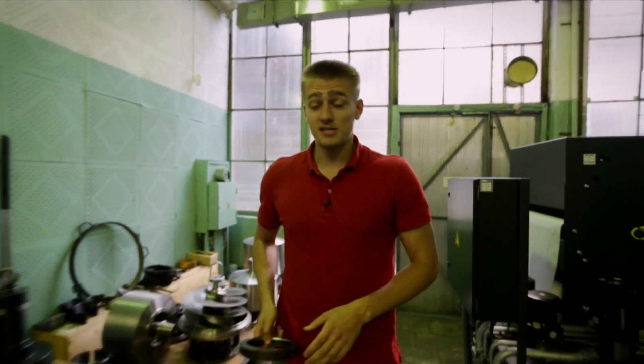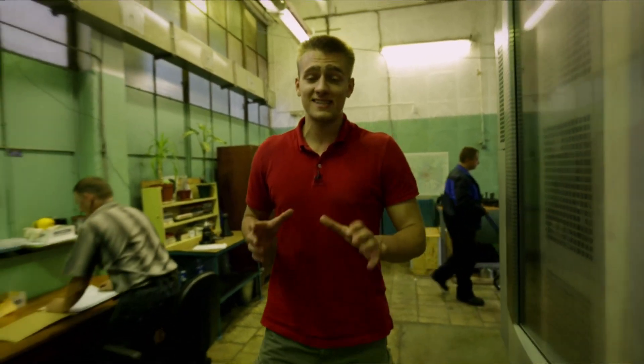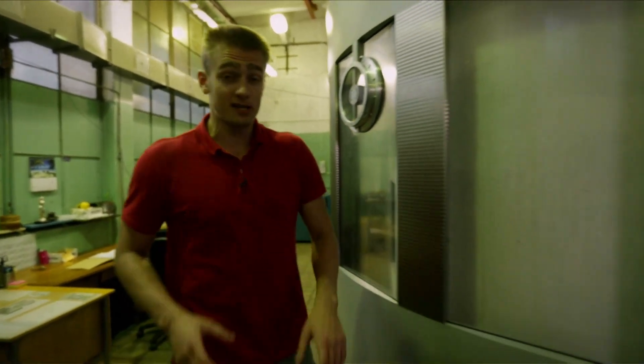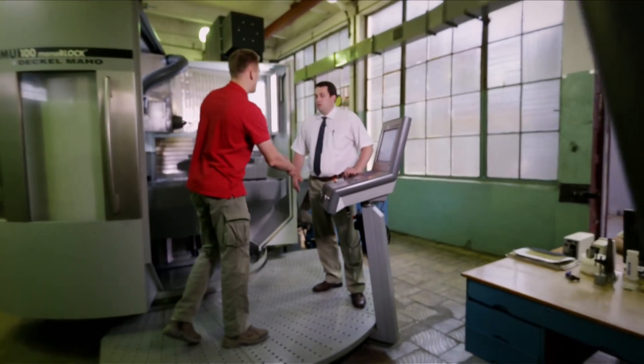This is production plant number 222, where parts and individual components for the rocket engines are produced. More than 50 machines of various types and functions, along with hundreds of manufacturing operations, are at work here, which Peter Sergeyevich will help us understand. Good day, Peter. What unique operations does the RD-191 engine go through before becoming part of a rocket?